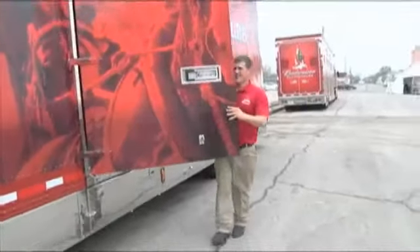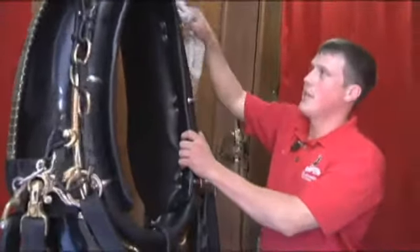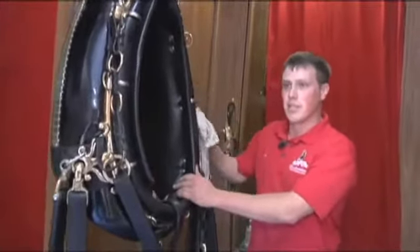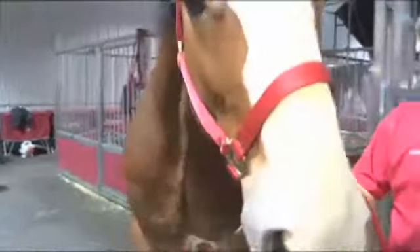The horses travel in two semis. The wagon and harnesses are transported in a separate truck. All the brass has to be done every time before a show. The leather has to get blackened. The brass, you have to use Brasso just to shine it up. The humidity can turn the brass so quick. The harness weighs about 120 pounds, but for these horses, it's not a problem.